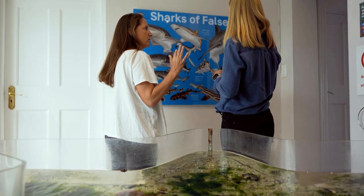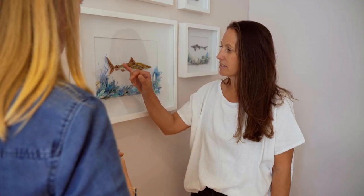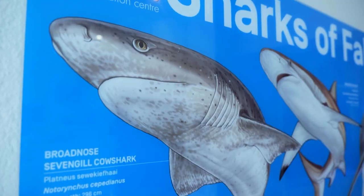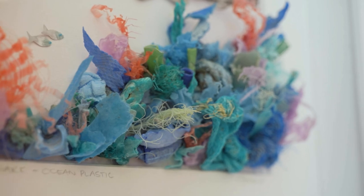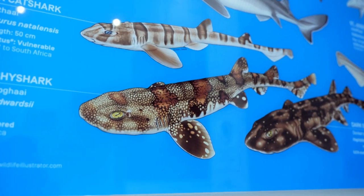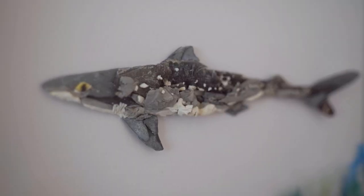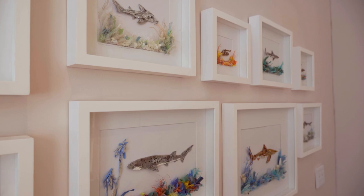Dr. Clover Maben was impressed. She asked Janet to make a special series based on a campaign run during lockdown, focusing on 13 of the most common shark species in False Bay. These ranged from the white shark — the largest species — to the puff-adder-shy shark, and the work really shows all the different characteristics of those different species.